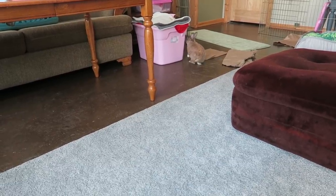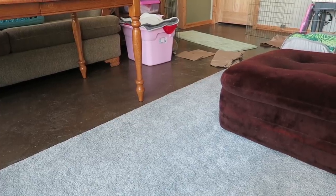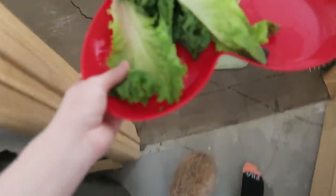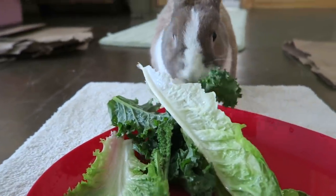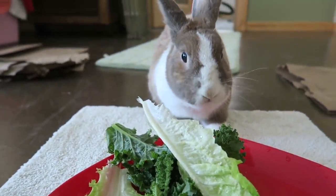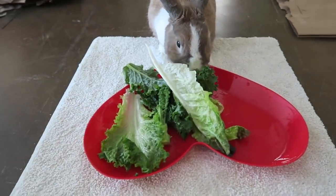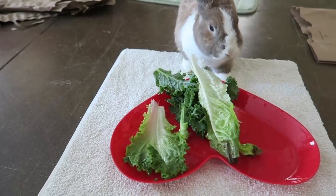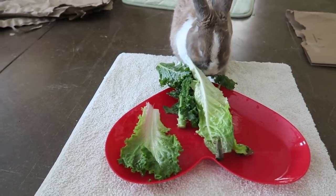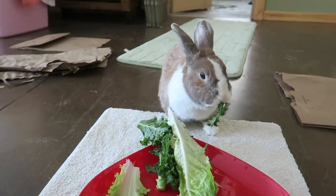What I call those are 'old lady binkies' — she doesn't really jump off the ground, but she flicks her head and runs. It's super cute, that's why I wanted to wait until this morning to film this, because she doesn't normally binky at night. Lulu, do you want your veggies? There you go — you are so hungry.